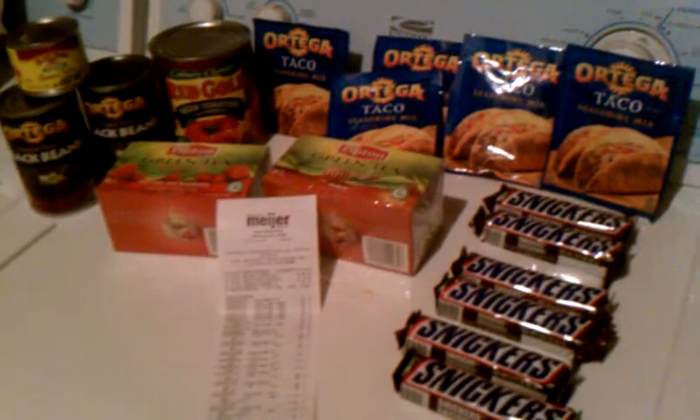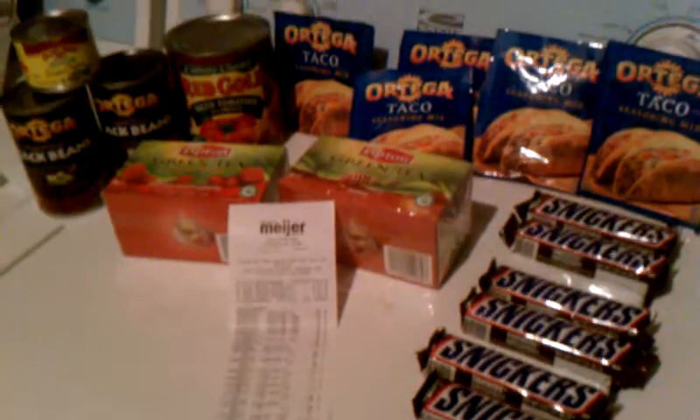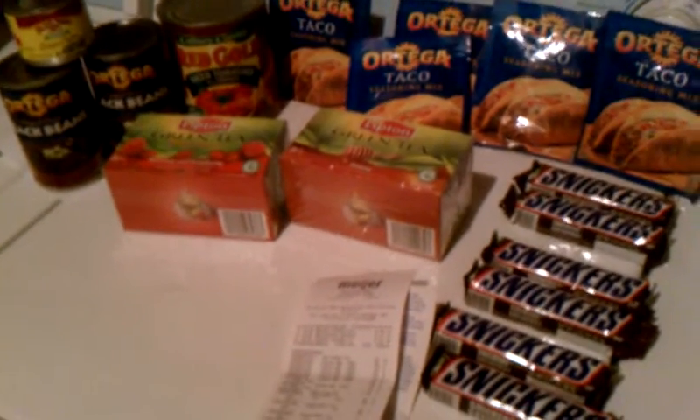Let me pan out so you can see all of that right there. All of that — I paid a grand total of $2.51! I'm excited. $2.51. So thank you, Michelle's Frugal Living. That's what I'm talking about.